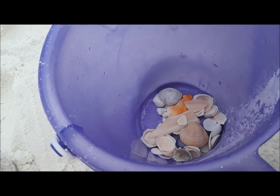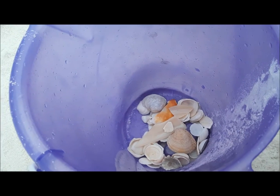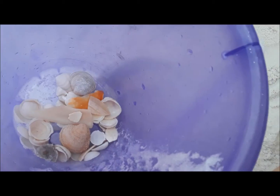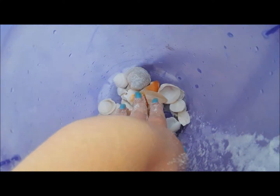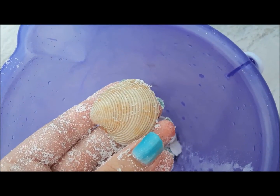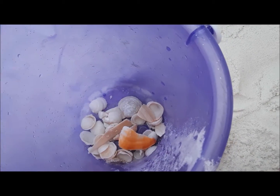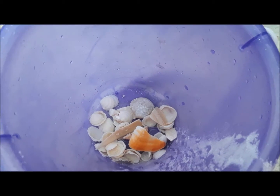I forgot to show you guys the seashells we've gotten so far. I think these are all we have today, but we have a few more days left so maybe we'll find some more. Let me grab one to show you up close. Some of them are different shapes, and some are just your original seashell. Those are all the ones we have right now, but if we get more I'll do a little update.